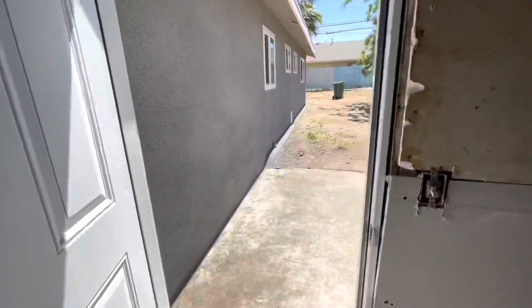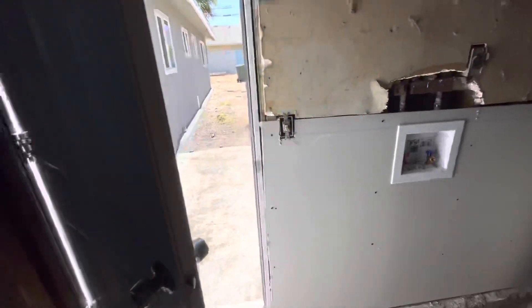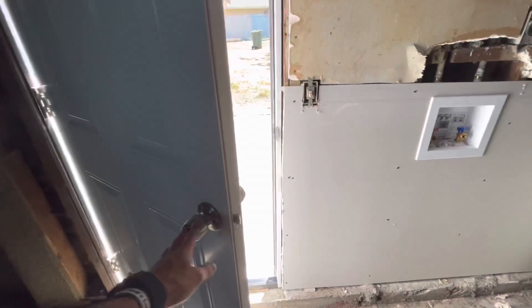Coming to the garage, we're going to clean this up. There's some old insulation on the walls that we're going to be taking out as well. The exterior door should close on its own, so that needs to be fixed — same with this door right here.